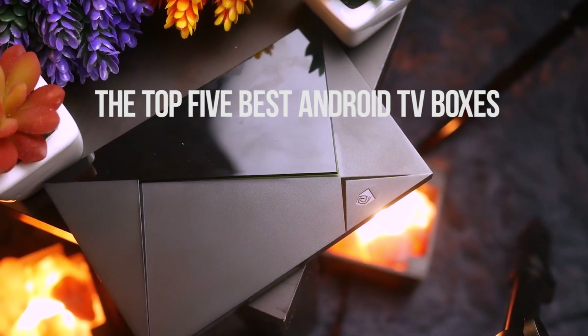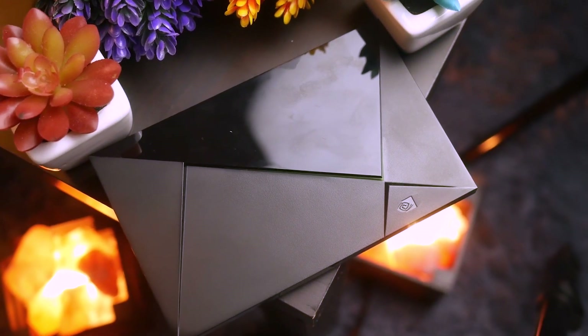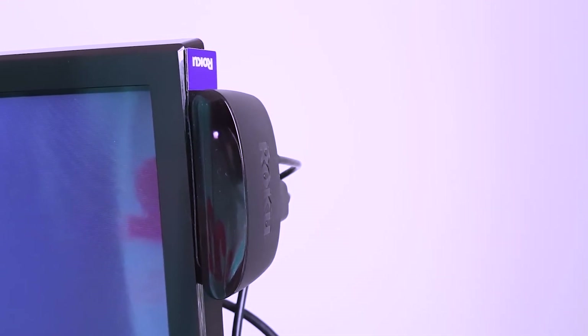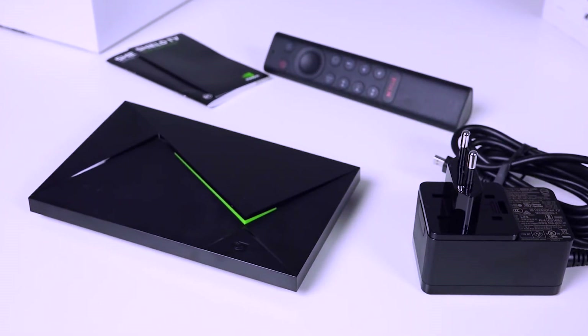Top 5 Best Android TV Boxes You Can Buy In 2021. Hello guys, welcome to our channel. In today's video, we'll be checking the top 5 best Android TV boxes in the market. I made these lists based on buyers' opinions and hours of research. I listed them based on price, design, features, and picture quality.